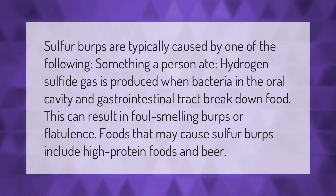Sulfur burps are typically caused by one of the following: something a person ate. Hydrogen sulfide gas is produced when bacteria in the oral cavity and gastrointestinal tract break down food, resulting in foul-smelling burps or flatulence. Foods that may cause sulfur burps include high-protein foods and beer.